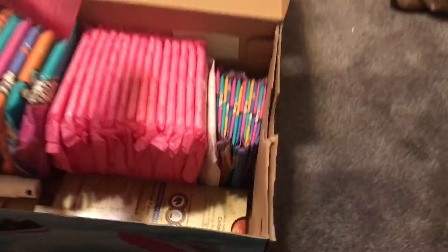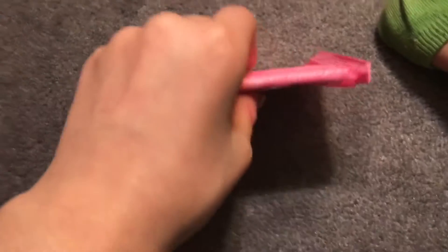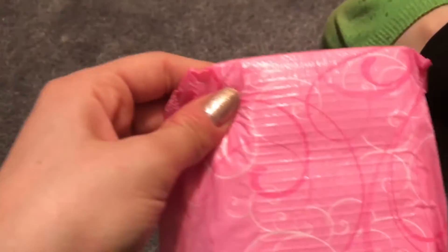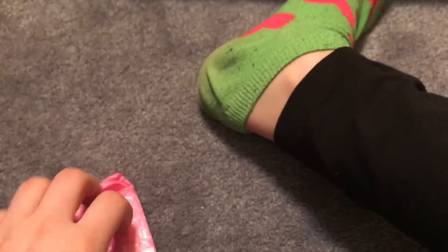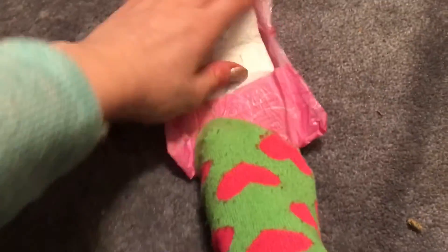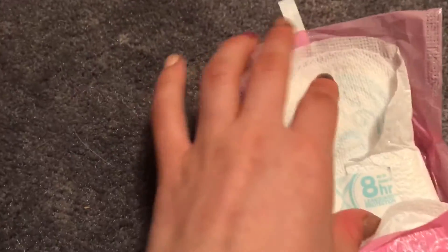Then I have these, which are super sweet — more for the end of my period. It says 8-hour week protection, but it depends who you are. This is an Always regular thin liner. These are my second go-to. They're definitely very thin, pretty comfortable, and I can't really feel them that much. I think they're pretty nice.